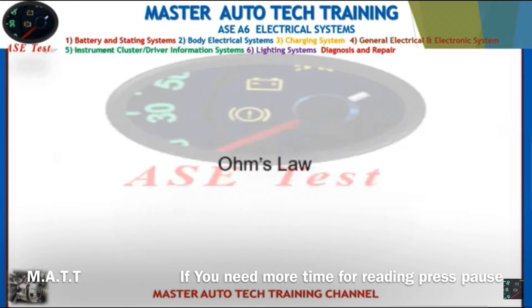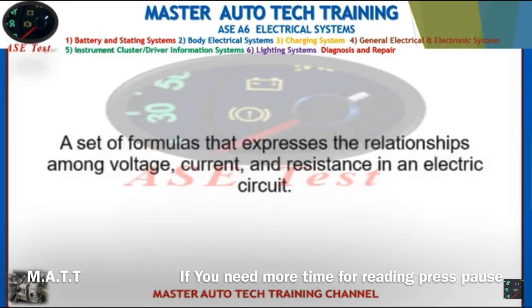Front: Ohm's Law. Back: A set of formulas that expresses the relationships among voltage, current, and resistance in an electric circuit.